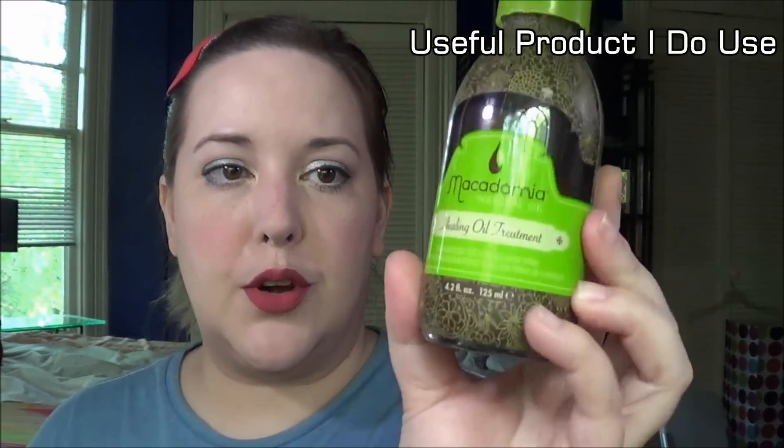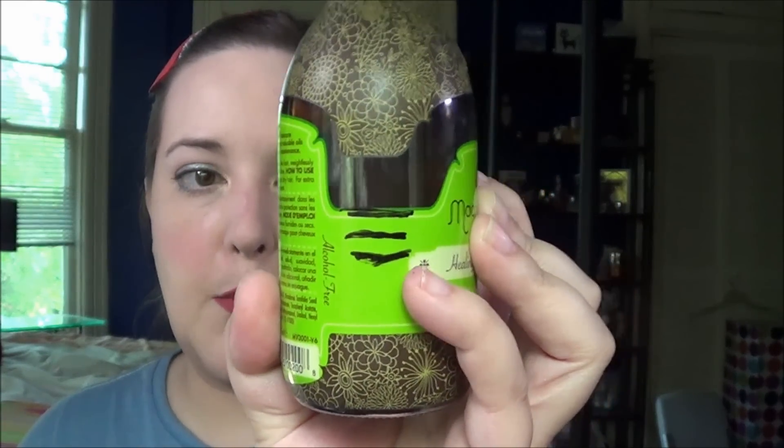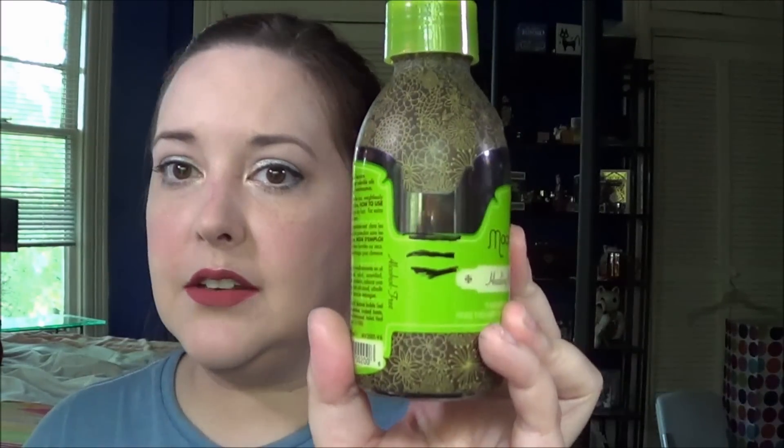Then I have the Macadamia Healing Oil Treatment and this one is also pretty steady — it's right there. This one may be slightly lower than what it's showing because I have used it since I marked it, but it's about the same. I'm again making steady progress. I do really like this so if for some reason it's not finished, it's not going to be that big a deal.